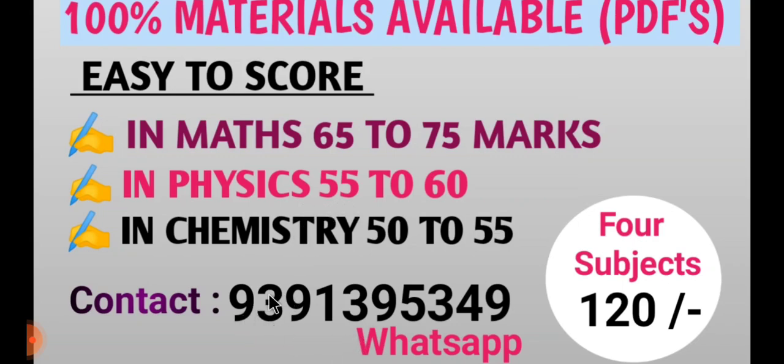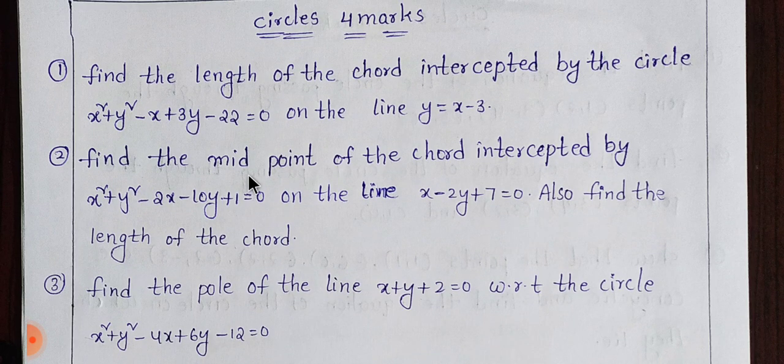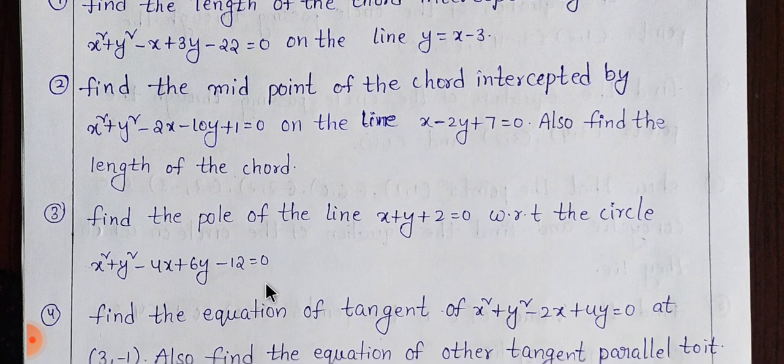We have a WhatsApp message option. We have a video. If you choose 7 marks in the circle, you can choose 4 marks in the circle. Let's choose with some clarity — let's look at the very important questions, scroll slowly, and you can note them.